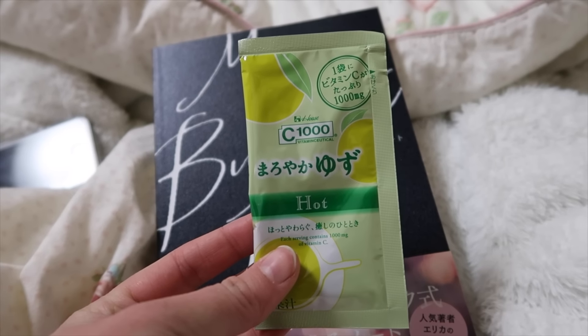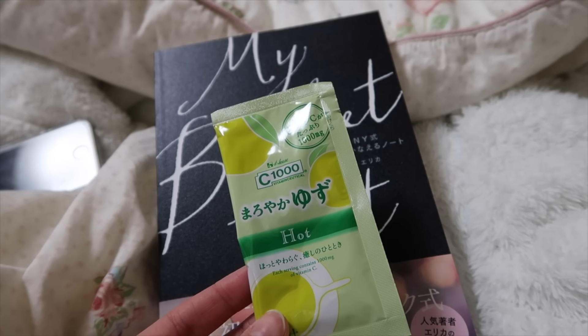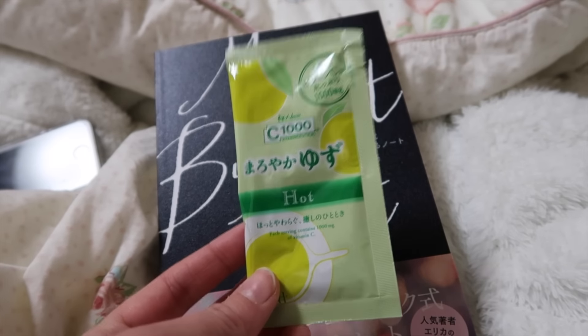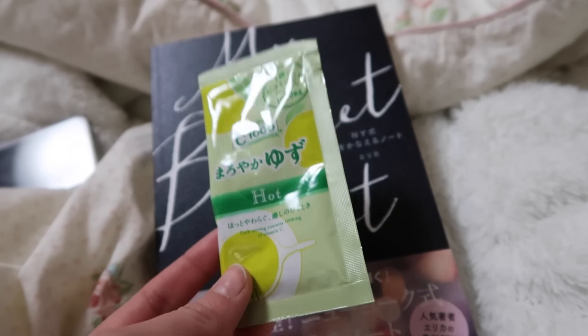Recently I've been drinking these — it's Yuzu hot, and it's really nice. There's a lot of vitamin C in this, so if you're cold and sick or just getting sick, this is really nice.